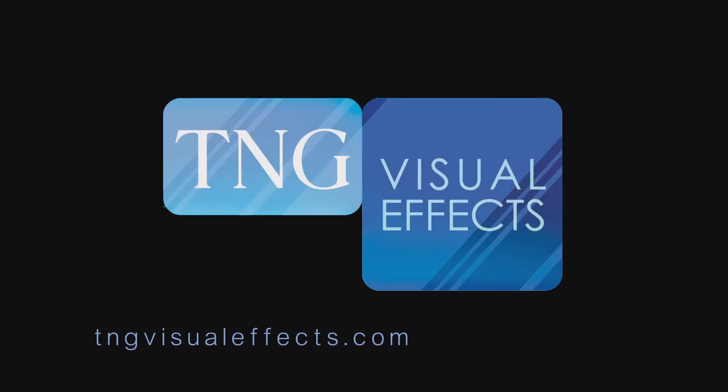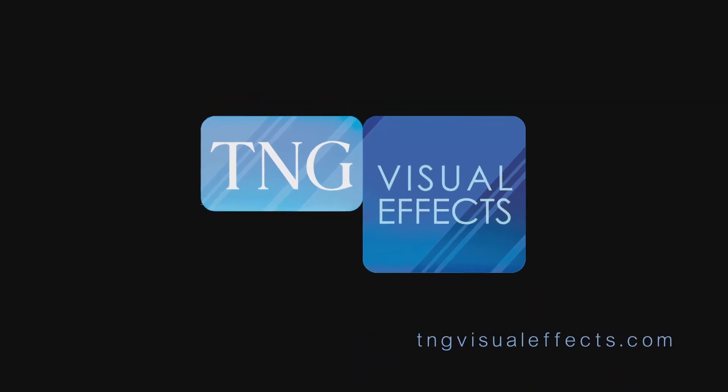Hello and welcome to TNG Visual Effects. We are your source for 3D scanning services and digital asset creation. I'm Amber, and I'm excited to introduce you to one of our latest 3D models, scanned and finished in our studio.